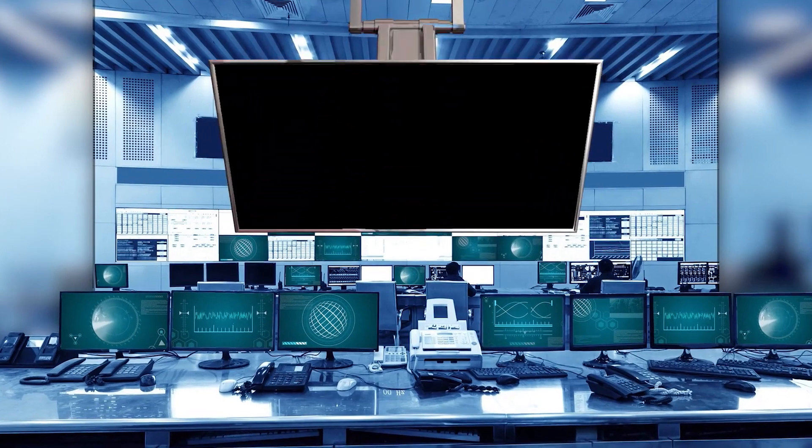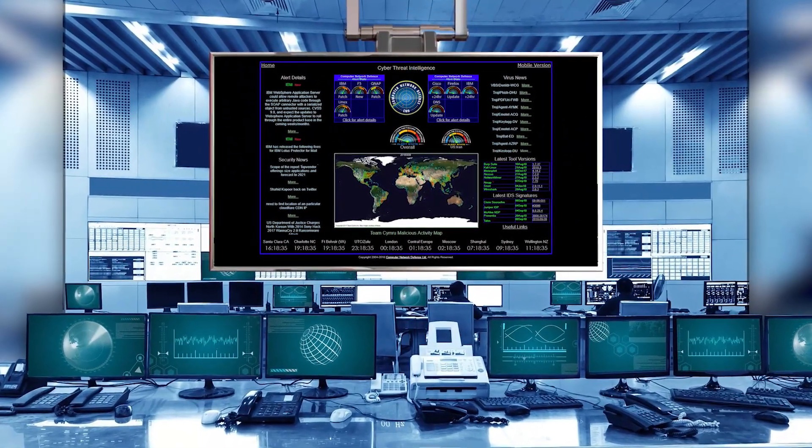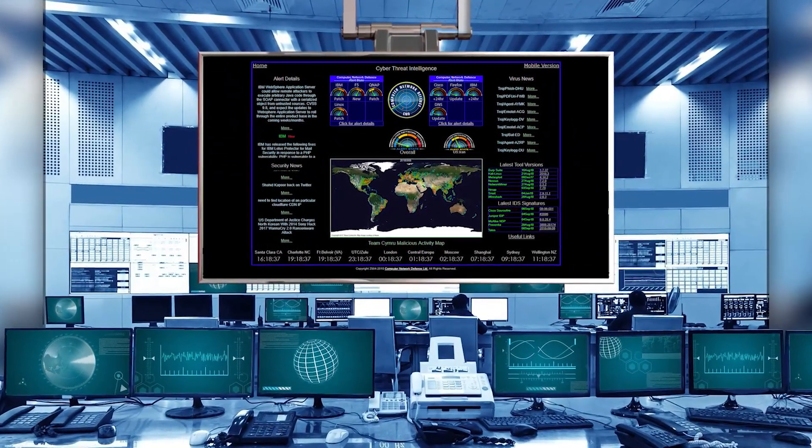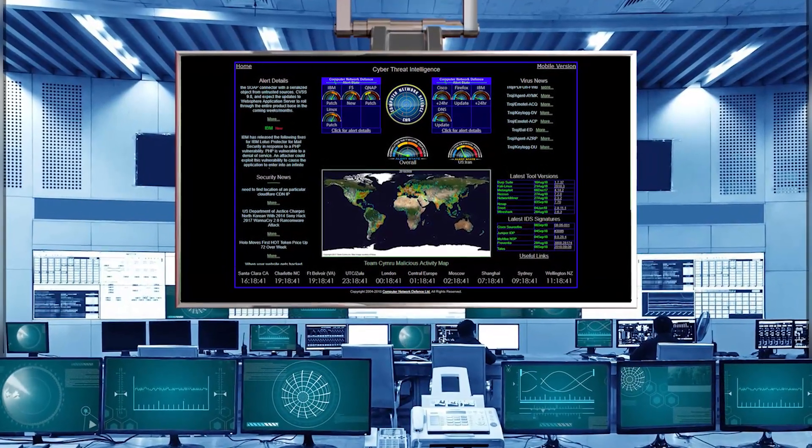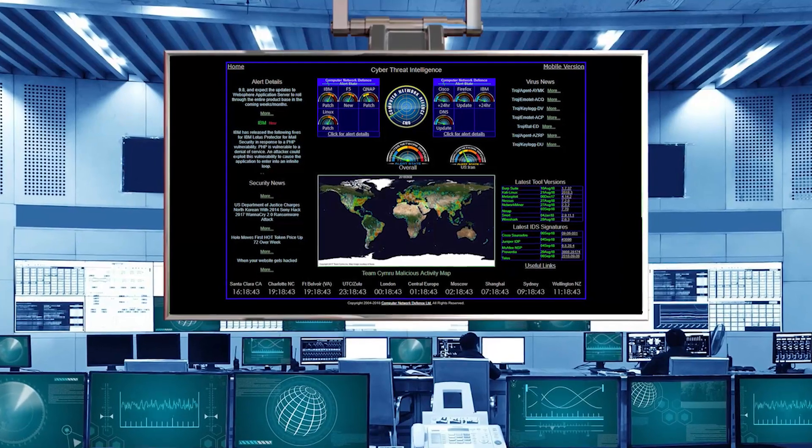I probably don't need to dwell too much on how big an issue cyber security is becoming for all of us. Businesses are constantly being breached and it is widely understood that it's no longer a case of if an organisation will be breached, but rather when.